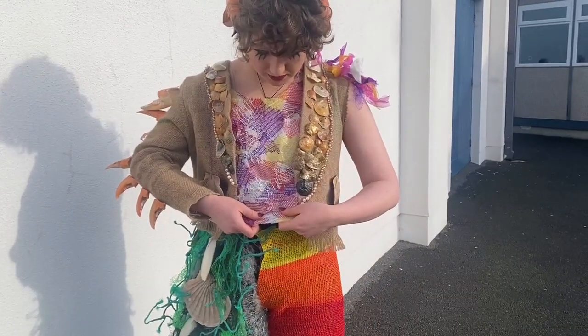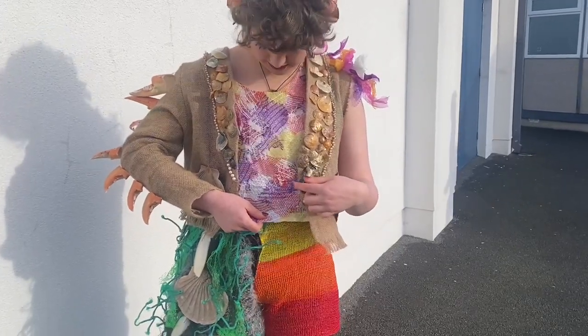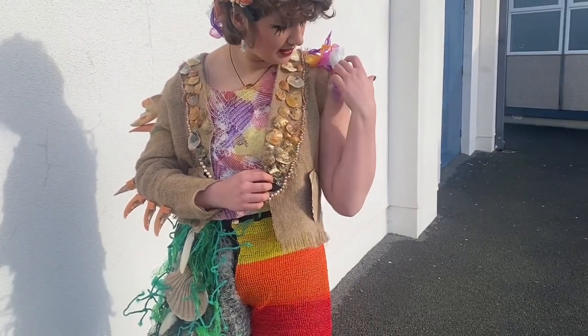The vest is made out of fruit bags melted onto interfacing, and then the jacket is an old coffee bag with loads of seashells and pearl beads.